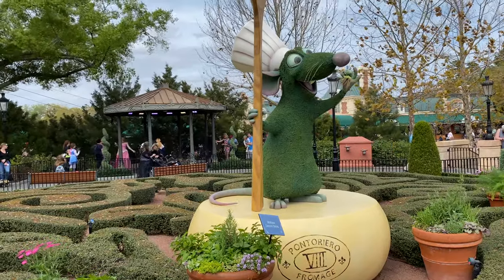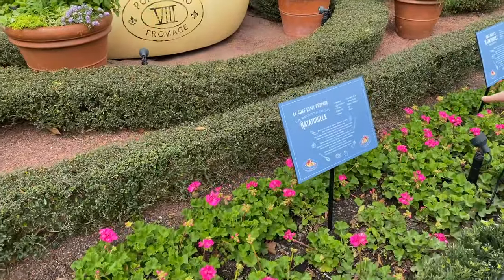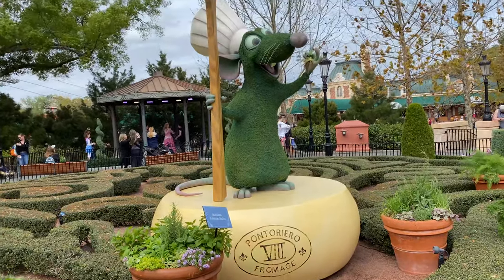Right over near France we have Remy with his little chef hat and his little wooden spoon. There are some recipes down here as well, and he's on some cheese. That's so cute.